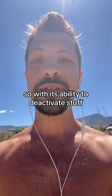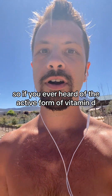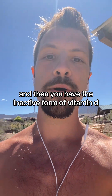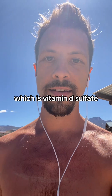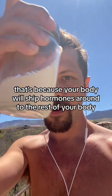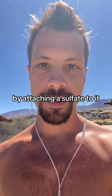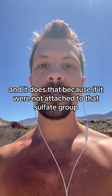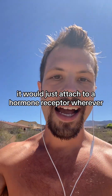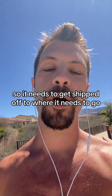With its ability to deactivate stuff, it deactivates hormones. If you've ever heard of the active form of vitamin D and then the inactive form of vitamin D — which is vitamin D sulfate — that's because your body will ship hormones around to the rest of your body by attaching a sulfate to it. It does that because if it were not attached to that sulfate group, it would just attach to a hormone receptor wherever. So it needs to get shipped off to where it needs to go.